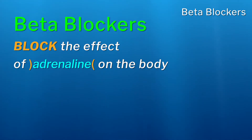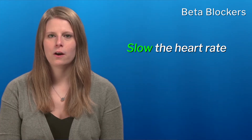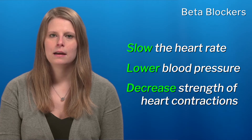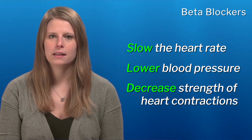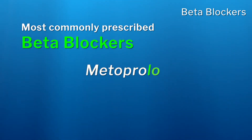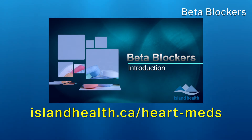Beta blockers block the effect of adrenaline on the body. Adrenaline is a chemical produced by your body and released in times of increased stress, which increases the squeezing strength of the heart — this may be problematic following a heart attack. Therefore, beta blockers will slow the heart rate, lower blood pressure, and decrease the squeezing strength of heart contractions. Like statins, beta blockers lower the risk of having a heart attack in the future. There are several different beta blockers available, but many people will be prescribed either metoprolol or bisoprolol. To learn more about how to safely take your beta blocker therapy or how to manage potential side effects, please refer to the educational video at the web address shown here.